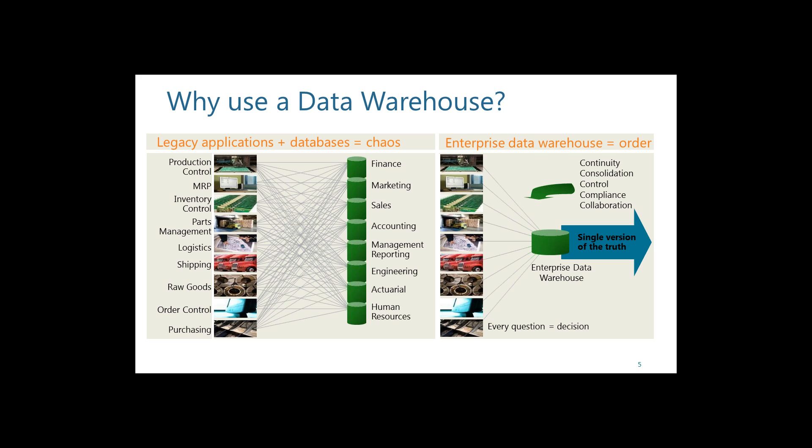Some of these queries I have seen at clients are just shocking — how complex they are, the maintainability issues, and the hard-coded values. On the right side, if you take the time to create an enterprise data warehouse, you have one area that everybody can pull reports from, and it improves the accuracy and timing of reports.